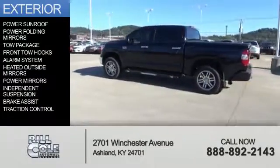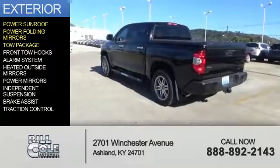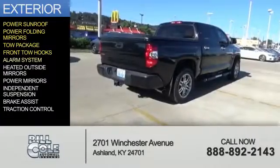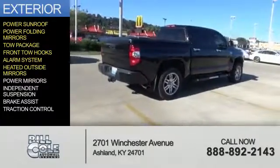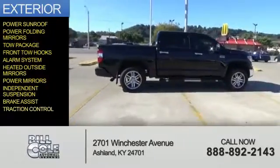The features include a power sunroof, power folding mirrors, tow package, front tow hooks, an alarm system, heated outside mirrors, power mirrors, independent suspension, brake assist, and traction control.